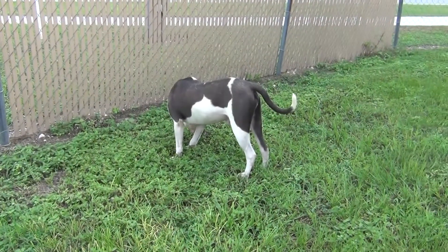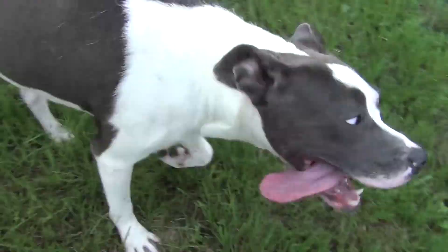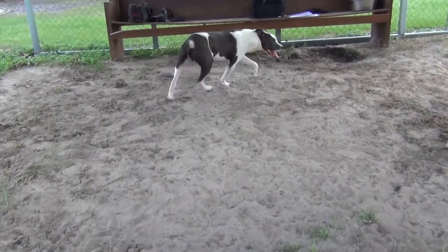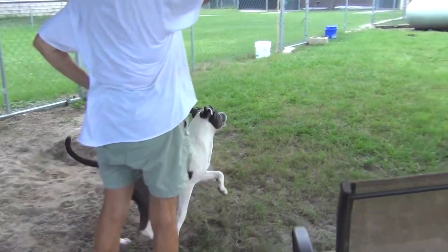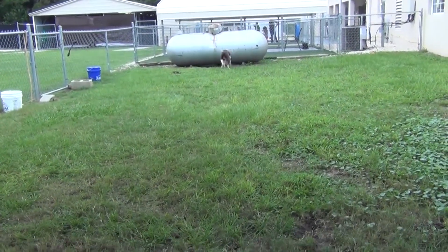He'll chase tennis balls and regular balls and all that good stuff. He is a fun loving guy. He's got a happy disposition — very friendly. He likes treats, which is good for training. He's very fond of treats.